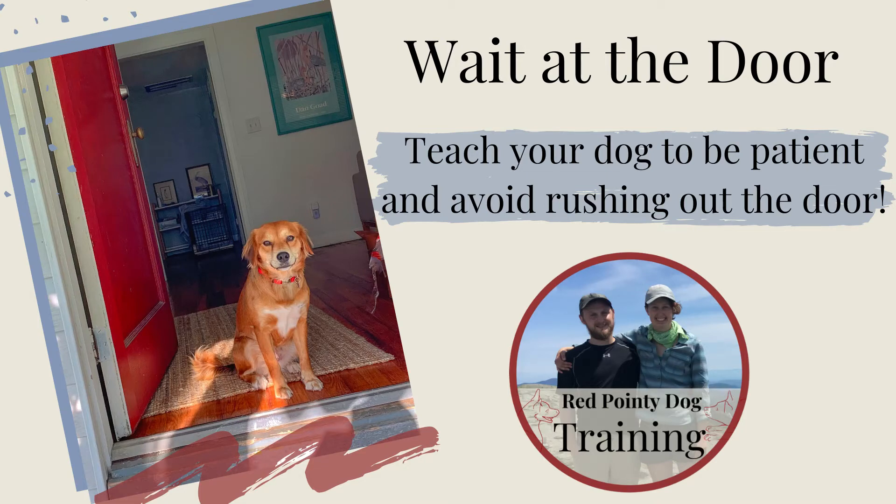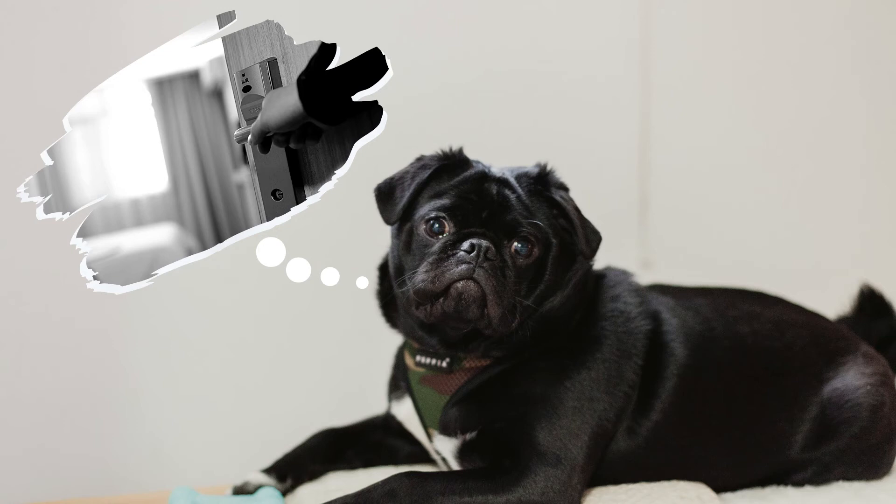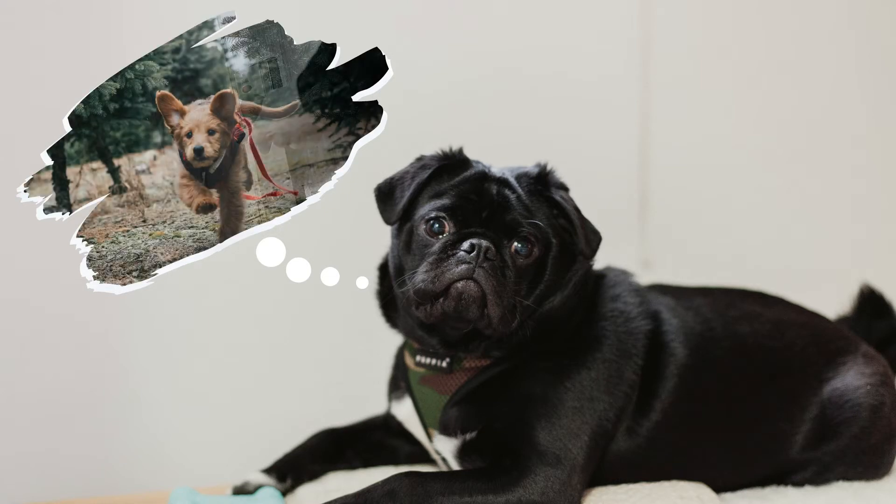When your dog sees an open door, does it give them a cue to scatter like crazy and make a mad dash for the great outdoors? Maybe it's not that dramatic, but getting your dog to wait patiently at the door can sometimes feel like herding chickens. You move them here, dodge them there, and somehow you shut the door as they just manage to almost squeak by. Waiting at the door is not just good behavior — it's important for your dog's safety.